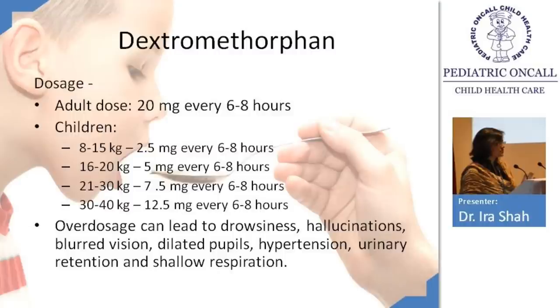Dextromethorphan dosage: adults 20 mg every 6–8 hours; in children, dosing is based on weight bands. Most commercial cough syrups contain only 1–2 mg per 5 ml, so you rarely need to worry about toxicity. Overdose can cause drowsiness, hallucinations, blurred vision, dilated pupils, urinary retention, constipation, shallow breathing, and hypertension — similar to codeine.